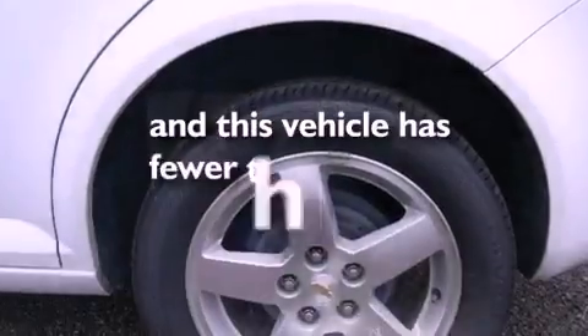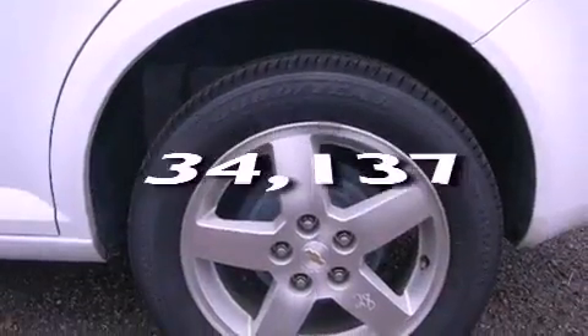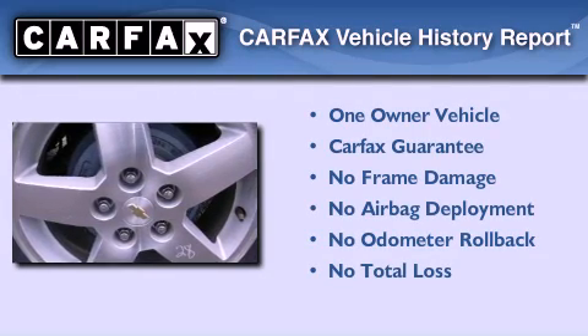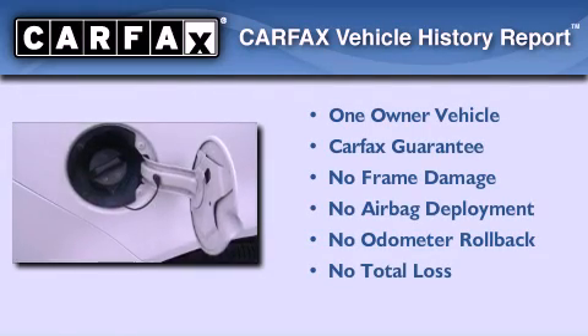This vehicle has less than 35,000 miles. This Chevrolet has had only one owner and it qualifies for the Carfax buyback guarantee.